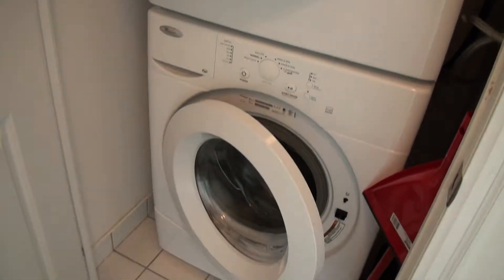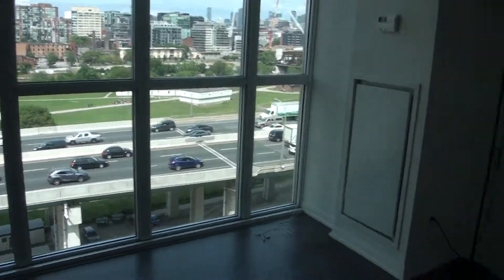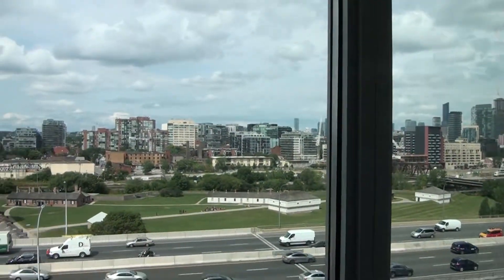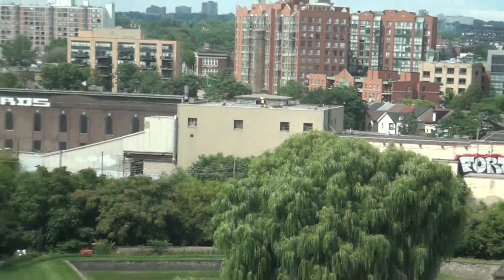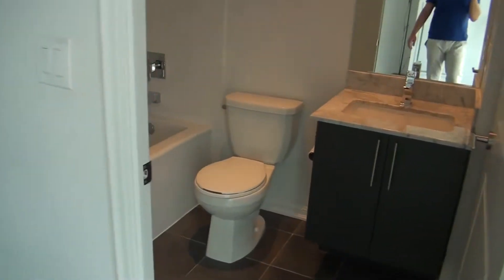There's an upgraded washer and dryer — unlike your regular stacked cheap stuff. This is your master bedroom with a double closet that has some shelves inside, and you get a view of the Fort York historical site.